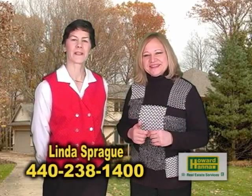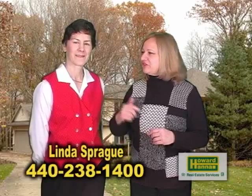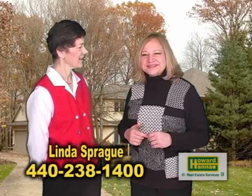Linda, this is an incredible home. How do we get a hold of you so we can see it? Call me at 440-238-1400 at Howard Hannah Strongsell. Thanks so much.